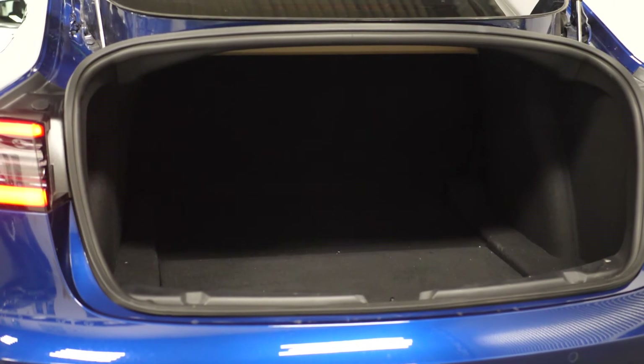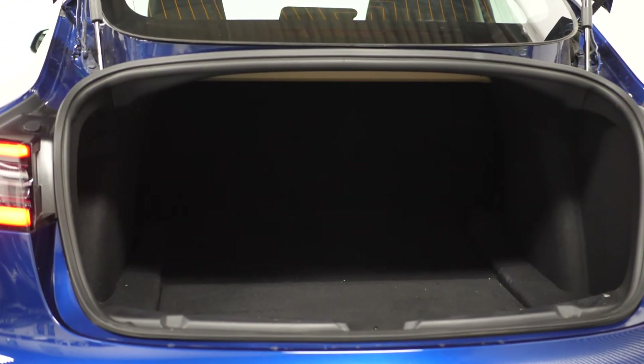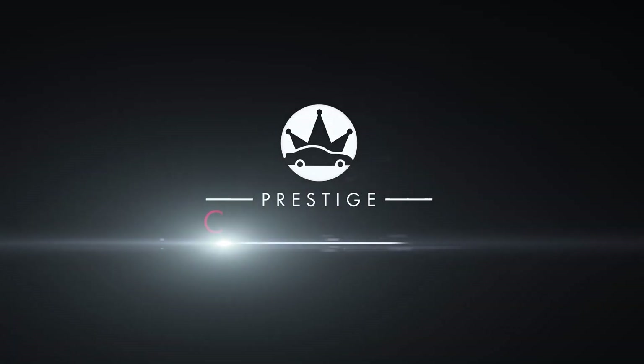Moving to the rear you can find your split folding rear seats. If you would like to know anything more about this vehicle or to book a test drive, please get in contact with one of the sales team or enquire via our website.